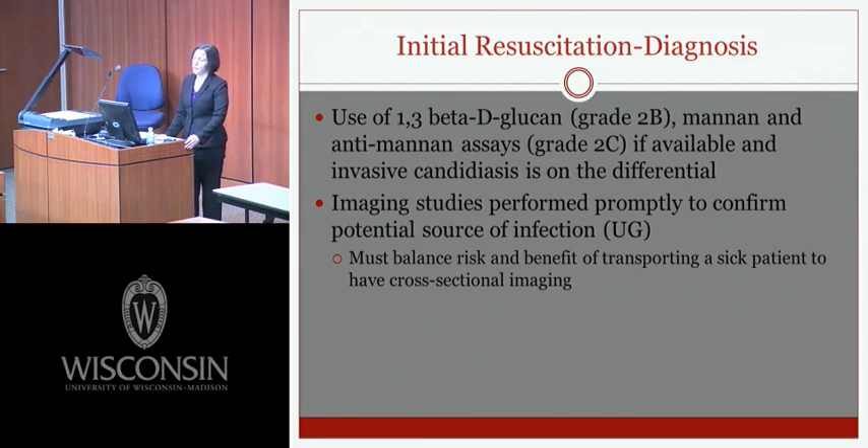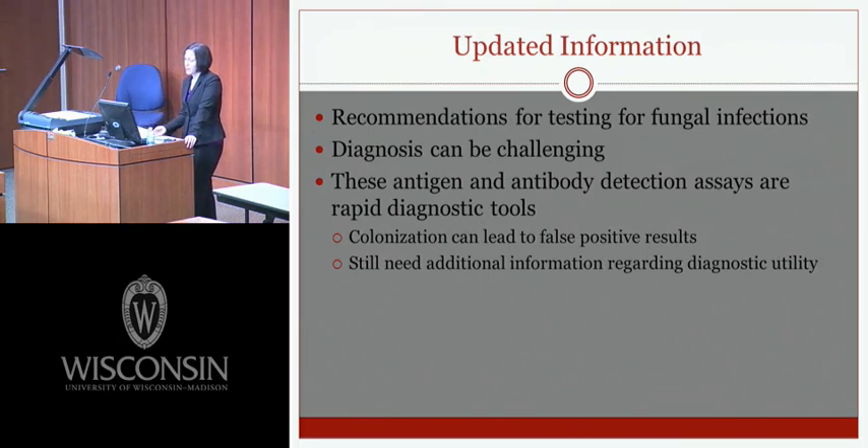1,3-beta-D-glucan is a cell component of many fungi detectable by a beta-D-glucan assay measuring activation of factor G, useful for invasive fungal infections including aspergillus and candida. Cell wall mannan is a major candida antigen; an enzyme immunoassay detects mannan and anti-mannan levels, and in one small retrospective study these serological tests turned positive 15 days before blood cultures. The 2012 guidelines recommend testing for fungal infections using these rapid diagnostic tools, though colonization can lead to false results and additional validation is still needed.